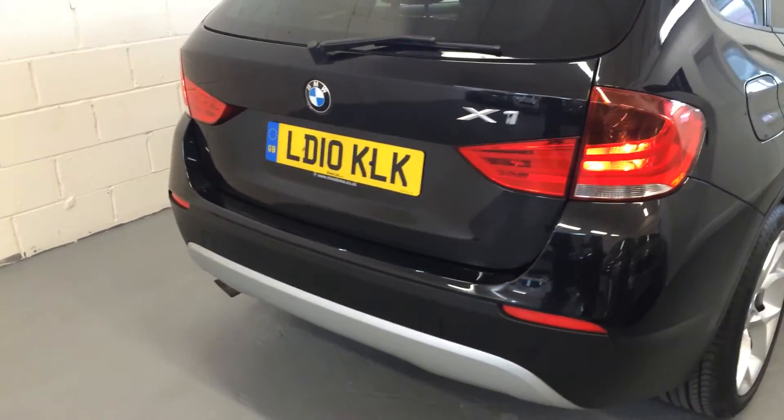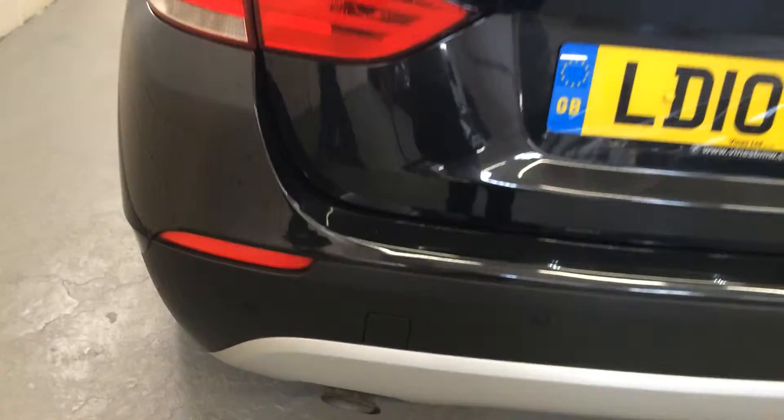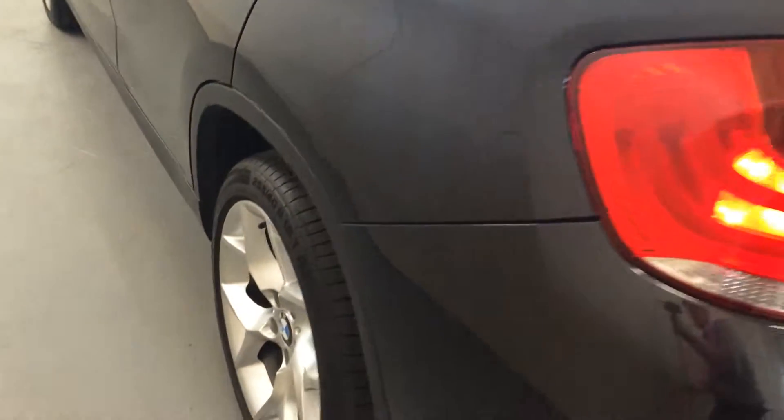It has got the front and rear parking sensors, and it's got the rear darkened privacy glass, which is a factory option. All the alloy wheels are unmarked all the way around.